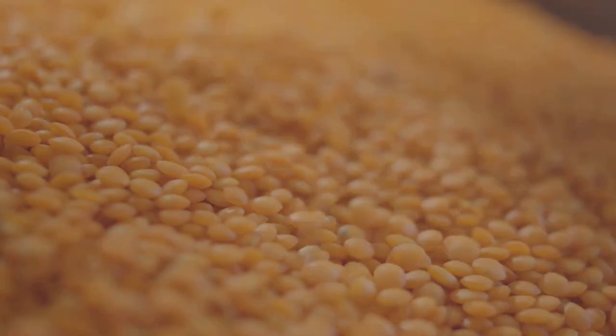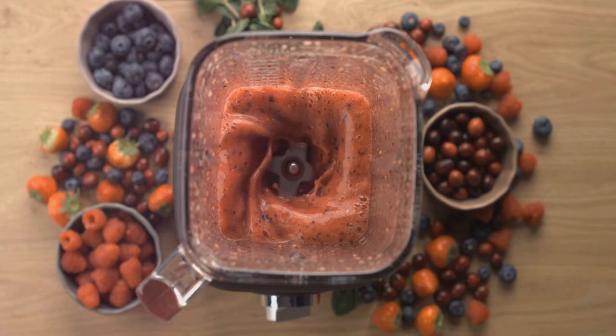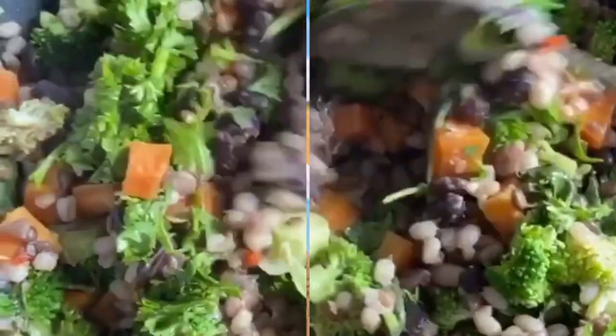So next time you're preparing a meal, consider adding a hearty serving of lentils. They're versatile, delicious, and a treasure trove of antioxidants. Lentils, a nutritious and antioxidant-rich food that's good for your health.